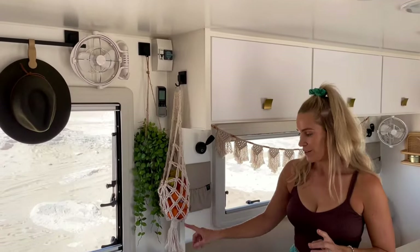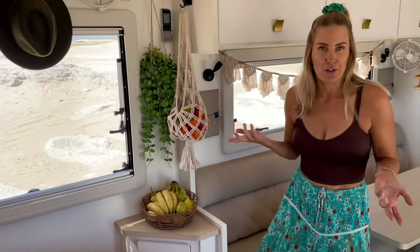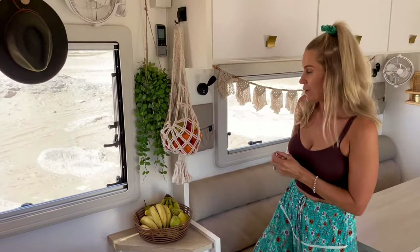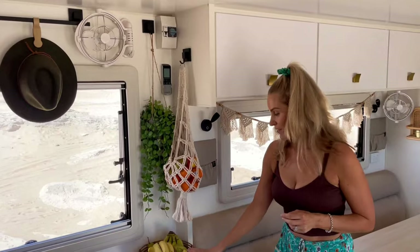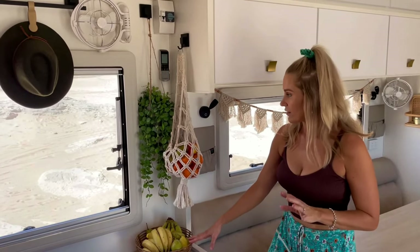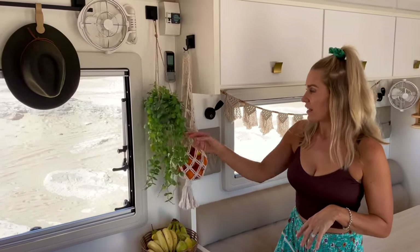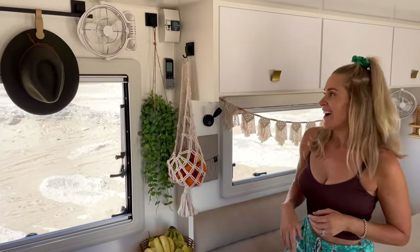We've clearly got a lot of fruit storage. I've got my macramé hanger just hanging off a fusion lock hook — it hasn't moved yet. It hasn't snapped with the weight of the fruit, which is a good sign. I do take that down when we travel. We go through so much fruit, it's ridiculous. I've also got a little hanging plant that stays up — it just gets a bit of a beating. It's not real, clearly. I like a bit of greenery.